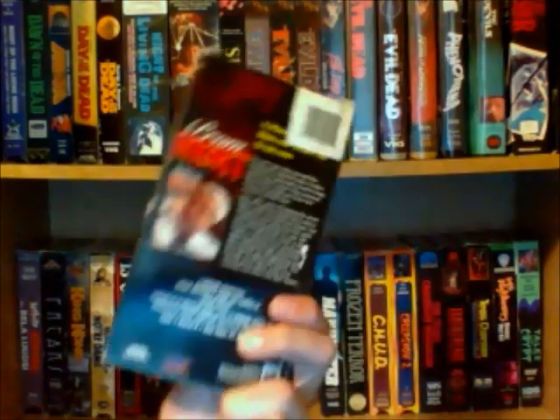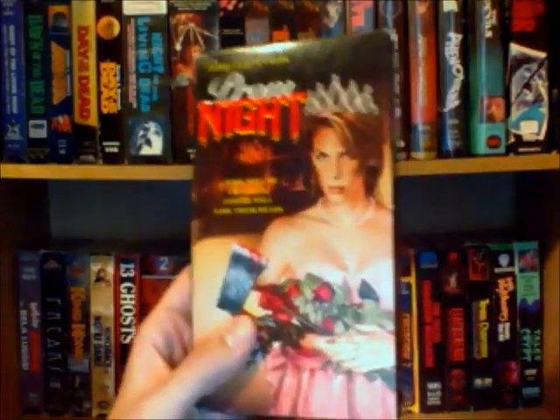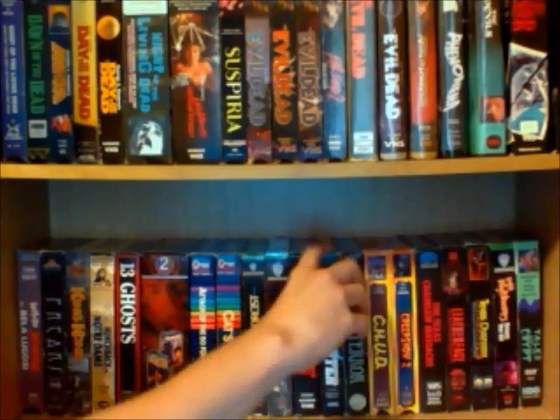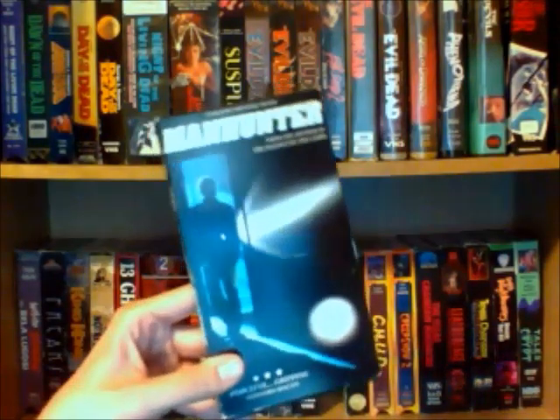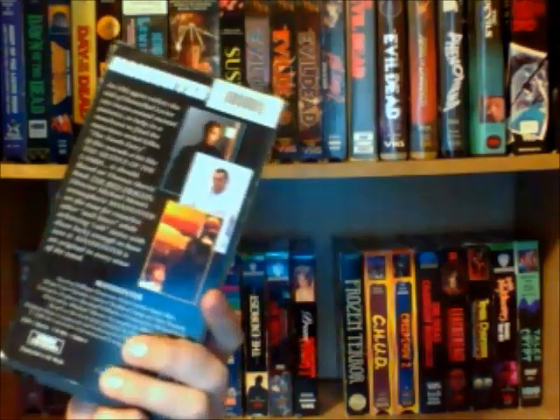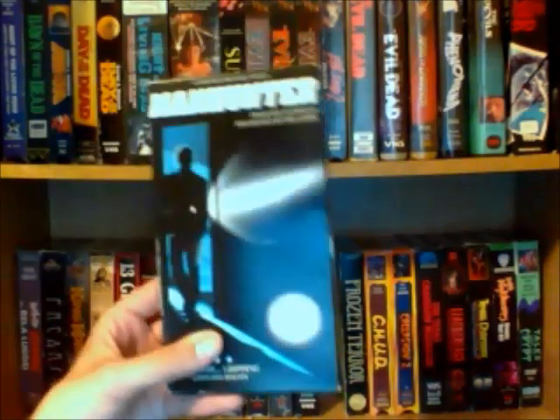Prom Night with Jamie Lee Curtis — still never seen this one, but I plan on watching this really soon, I just picked it up on DVD. Manhunter, which is my favorite out of all the Hannibal Lecter films — I just think this is a really awesome movie.